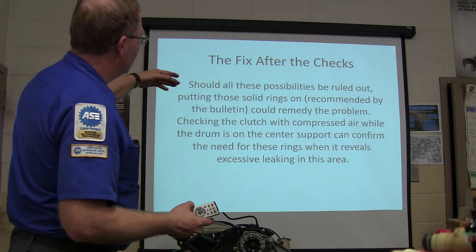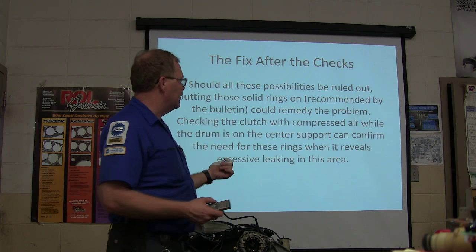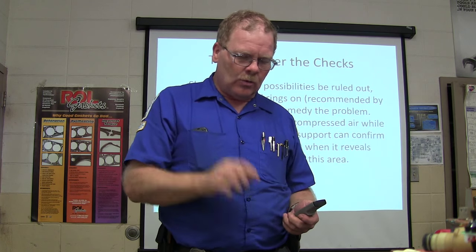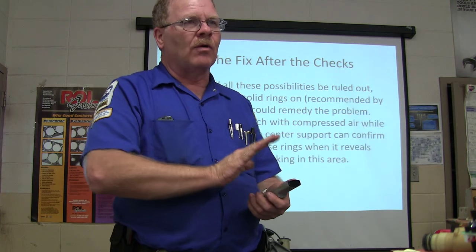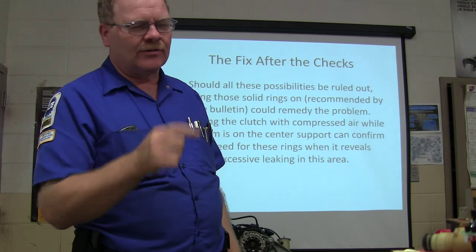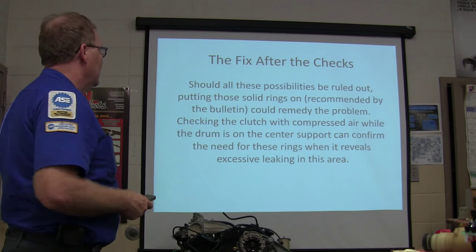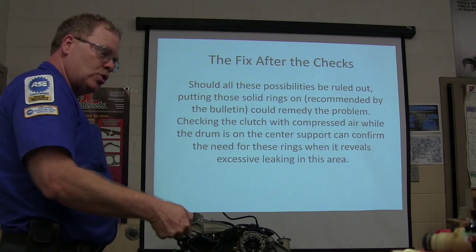If everything else is ruled out, putting the solid rings on could remedy the problem. Checking the clutch with compressed air while the drum is on the center support can confirm the need for the rings when it reveals excessive leaking. You've got to be creative — fix up a blower so you can get in where the fluid goes in to apply that piston, use a rubber tip if possible, and shoot some air pressure in to see if it goes thump and applies. They've also got a plate you bolt on the bottom of the transmission — it's marked to tell you when you put air in each hole what it's applying. The plate I got for the 4R70W cost about $220. You bolt it on like the valve body, put air in various places, and if one doesn't go thump, you know you've got an issue with that particular circuit.